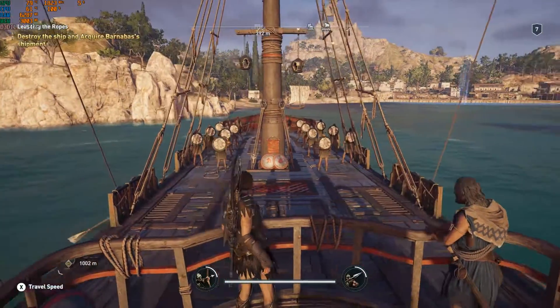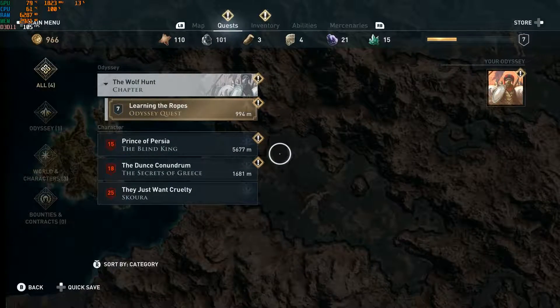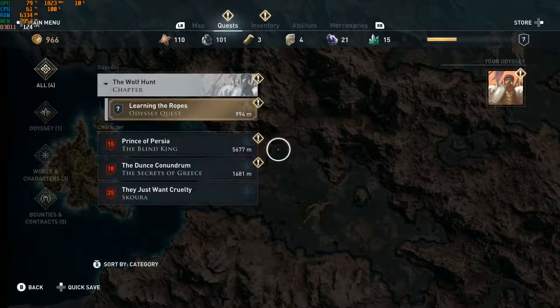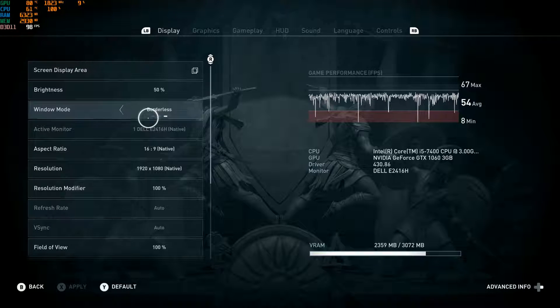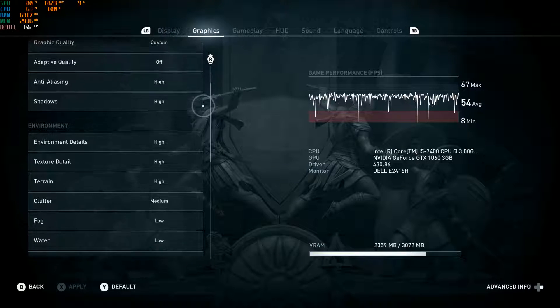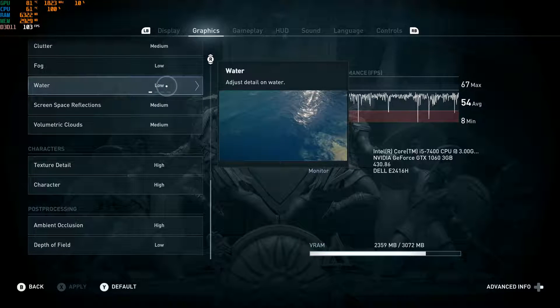Let's jump over to Assassin's Creed Odyssey. This game is notorious for its utilization of the GPU. This time I've added the core clock to the overlay so we can see if it changes. The settings I have are a variation of high, medium, and low settings — I changed the settings based on their VRAM usage. The game hits an average of 36 FPS, but the FPS varies completely based off the area you are in. However, the game never makes the GPU hit the temp limit, thus the core clock never changes.